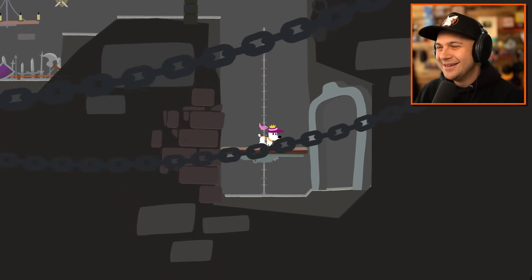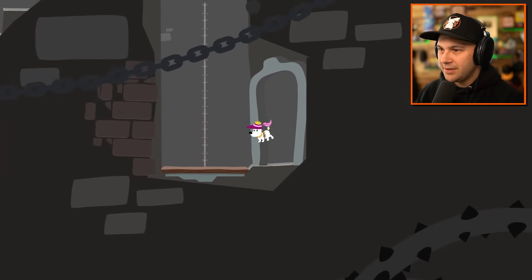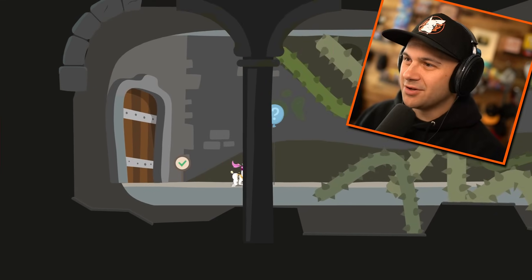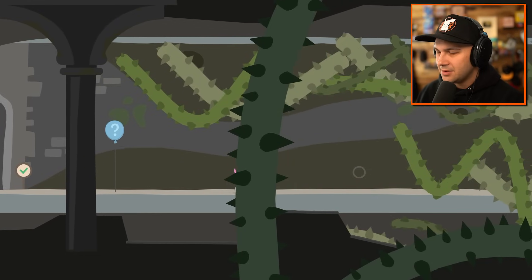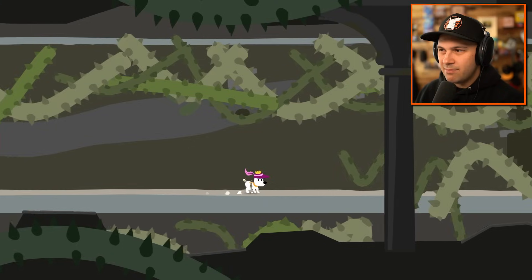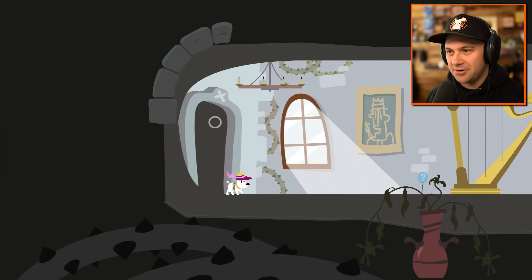My bone! Does the elevator go back up? Tell me the elevator goes back up. Maybe if I jump off of it and then jump back on it? Nope. The bone will be forever lost. What's going on here? I bark at the vines? I guess it does play a very quiet background tune when you get to a checkpoint - so that's probably what I was hearing.